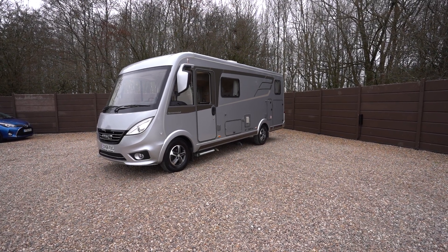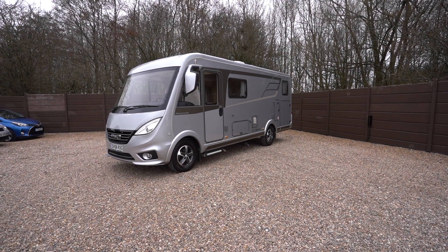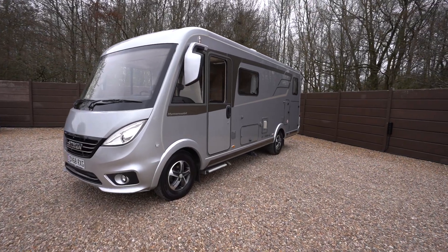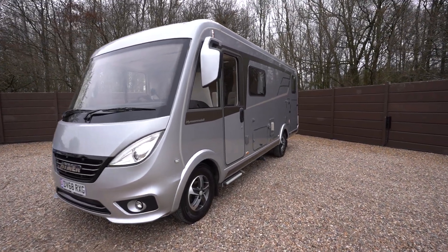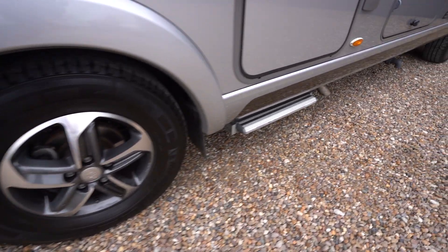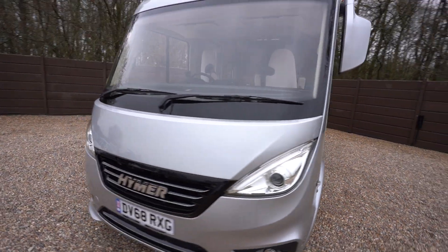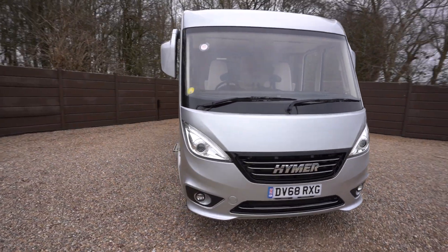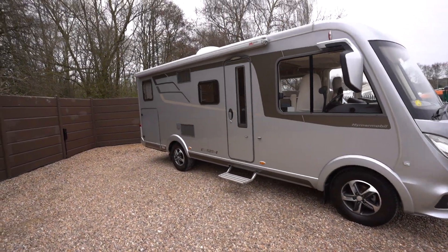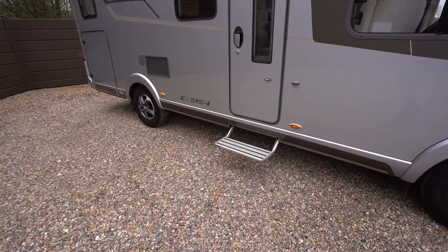Hello everyone, it's Ben from Oaktree here. Today we're walking around this lovely Hymer Exsis 588 on a 2018/68 registration in a lovely grey metallic. We have alloy wheels, and also have electric steps by the cab door there. German built Hymer, so it's fully winterized — the best quality. On the habitation side we can see there's a large wind-out awning, also an electric step below the habitation door.